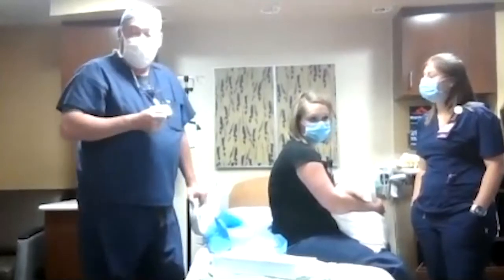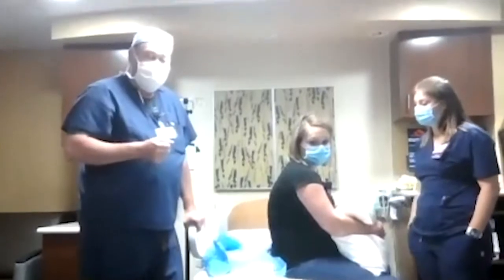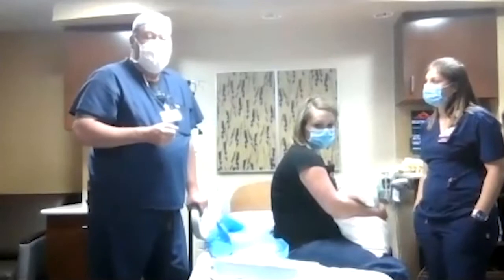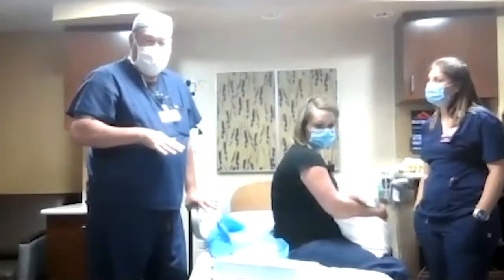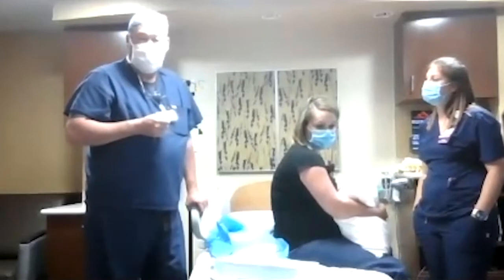As you get ready to deliver and the baby gets lower, you'll feel pressure. We can't numb you enough to make the pressure go away entirely, and it may be a little uncomfortable. But it's not the sharp pain of labor — that pressure just lets you know that it's time to deliver the baby.